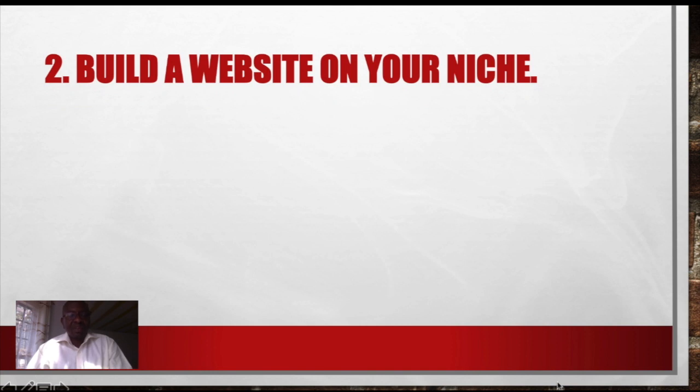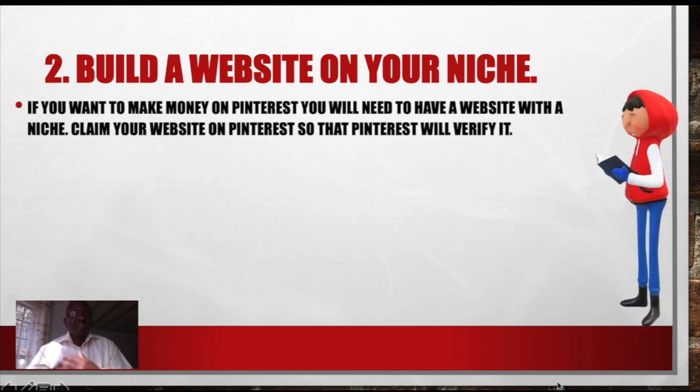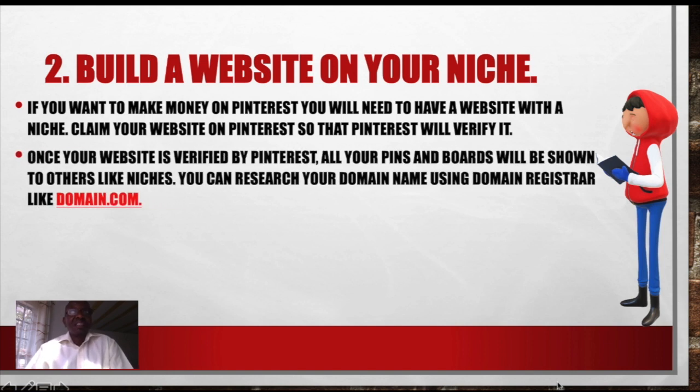Then, build a website. You will also require a website to make good money on Pinterest. With a website, you will need to have a niche. Claim your website on Pinterest so that Pinterest will verify it. Once your website is verified by Pinterest, it will be shown to more people and given preference, because Pinterest does not like people spamming pins all over. They want pins which are related to a certain website.